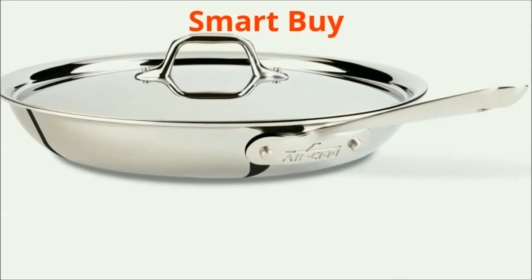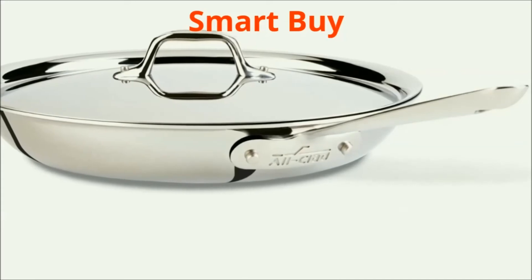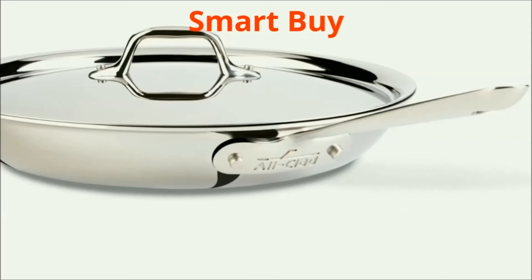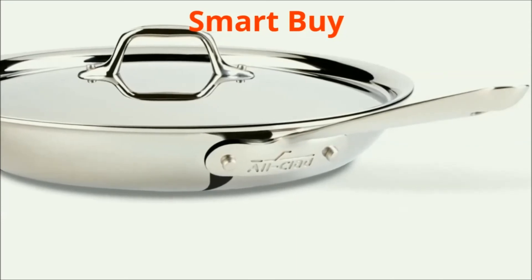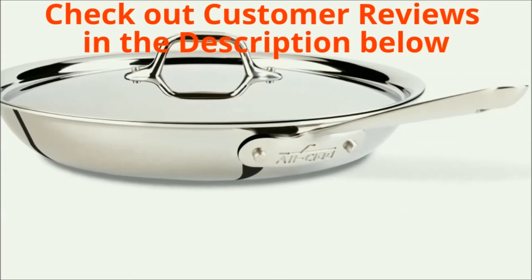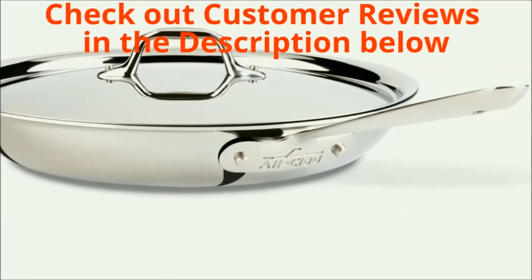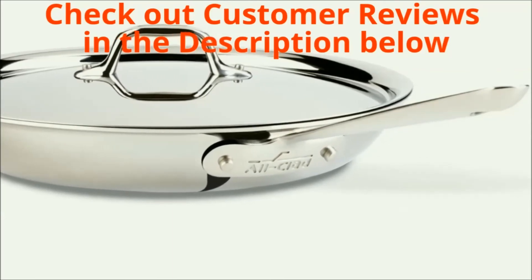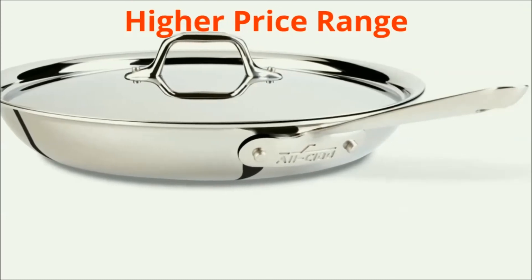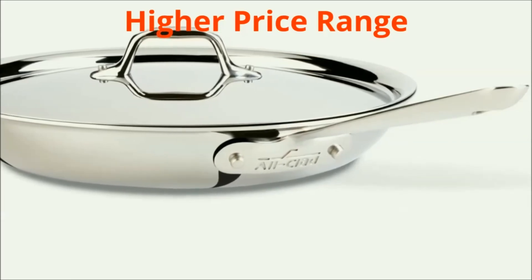This skillet is a smart buy because of all its best features despite the higher price, because you will be able to use it for a lifetime. This pan is a classic choice for anyone who loves to cook and wants uncompromising quality in their kitchen. For more about the All-Clad stainless steel 12-inch covered frying pan, check out customer reviews on Amazon provided in the description below. With almost all best features, it is on the higher end of the price range for a frying pan.